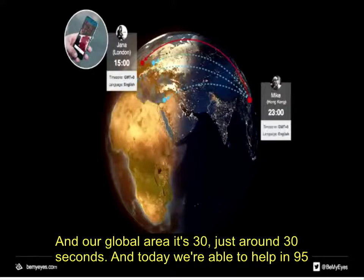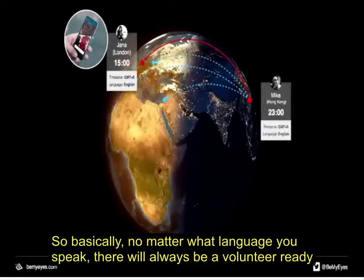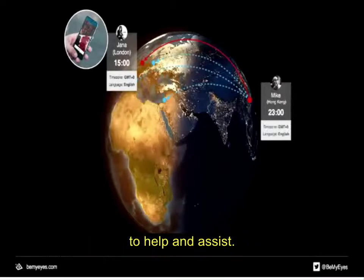Our response time is now down to — in English — nine and a half seconds from when you press 'I need help' until you get it. Our global average is just around 30 seconds. Today we are able to help in 95 different languages, so basically no matter what language you speak, there will always be a volunteer ready to help and assist.